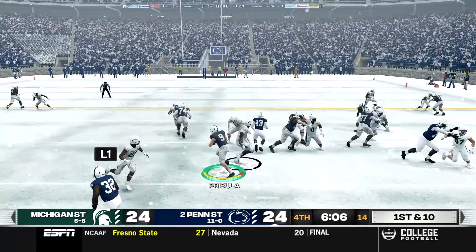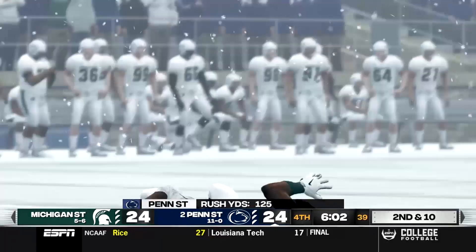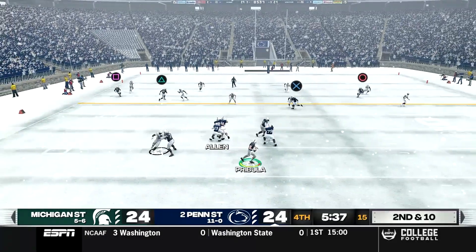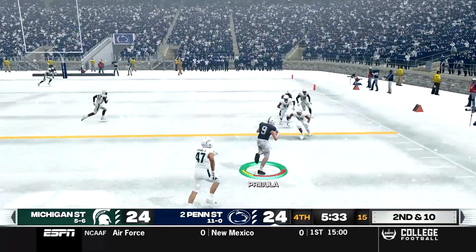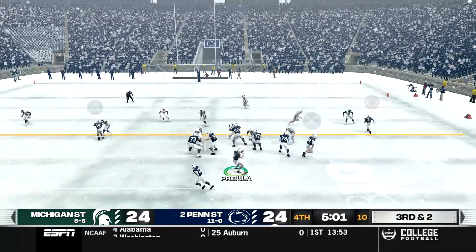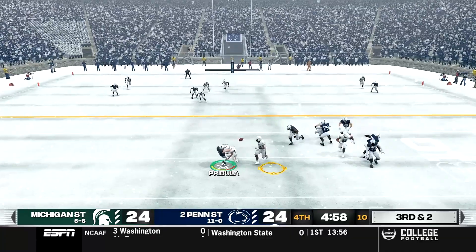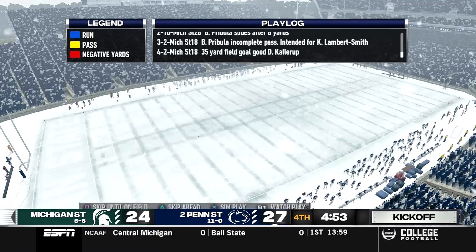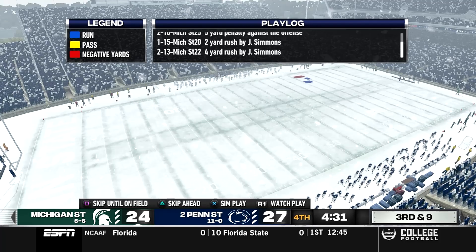On 1st and 10, we run triple option to Greg Smith but he doesn't go anywhere. On 2nd down, play action off Katron Allen — Pribula rolls right, tucks it and runs, sliding down in front of defenders, setting up 3rd and 2. We come out in the pistol and pass — Pribula moves left and just barely gets it off. Michigan State's defensive tackle almost could have picked that off. We end up attempting a field goal and hit it, taking a 27-24 lead.